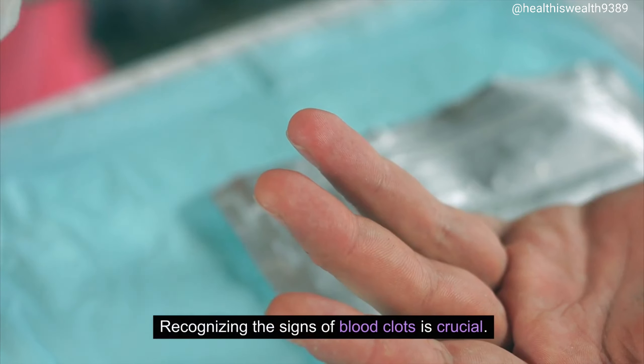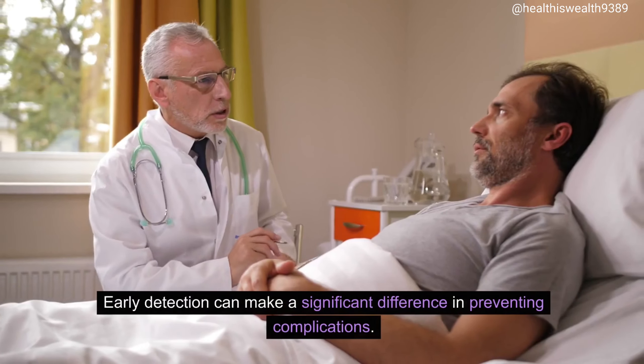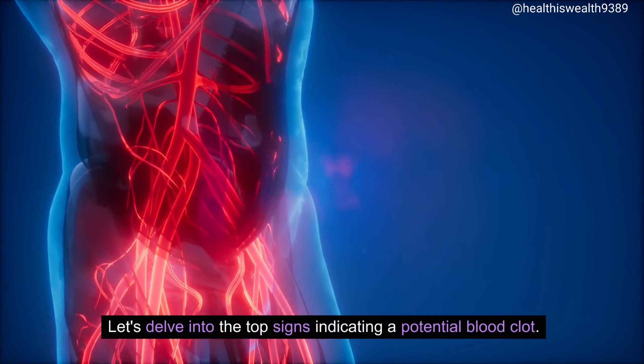Recognizing the signs of blood clots is crucial. They can manifest differently depending on where they occur in the body. Early detection can make a significant difference in preventing complications. Let's delve into the top signs indicating a potential blood clot.